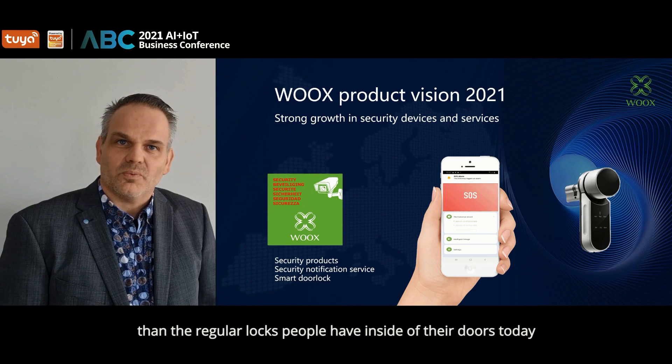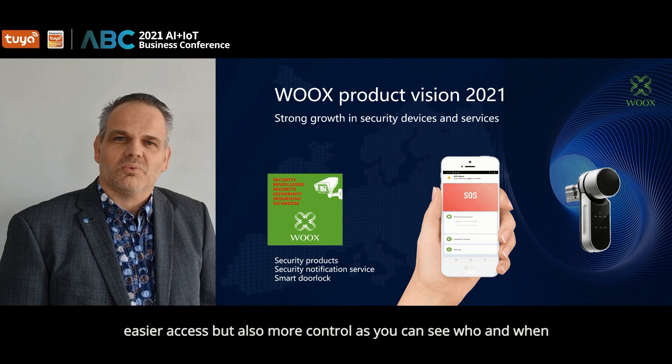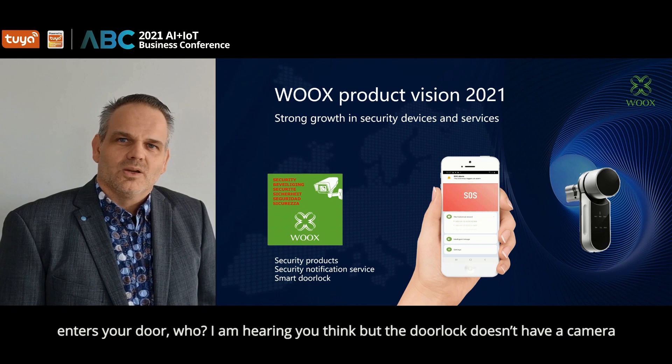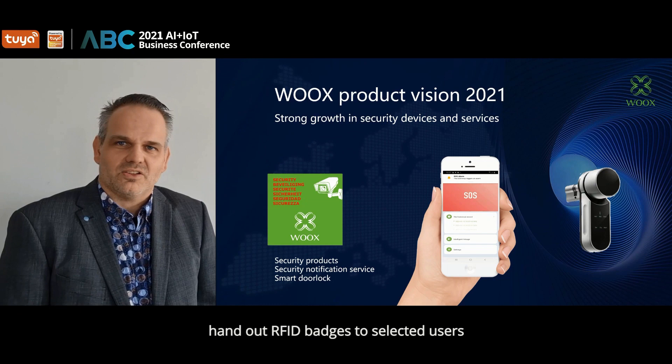Most of the time, these smart door locks are better certified than the regular locks people have inside their doors today. A smart door lock gives you a lot of extra features which enable a smarter life, easier access, but also more control — as you can see who and when enters your door. You may be thinking: but the door lock doesn't have a camera. No, that's correct. But you can register your own smart door lock user database.